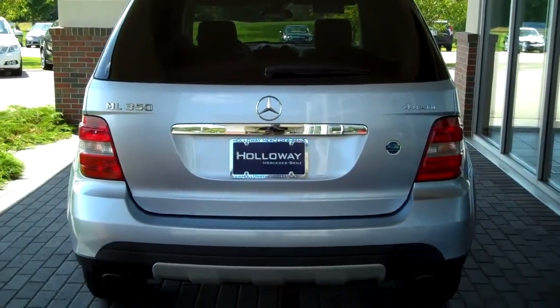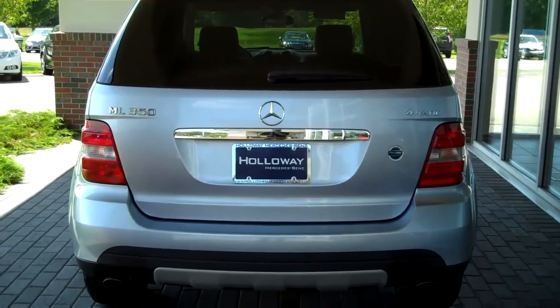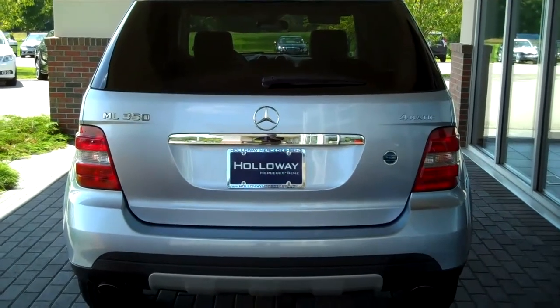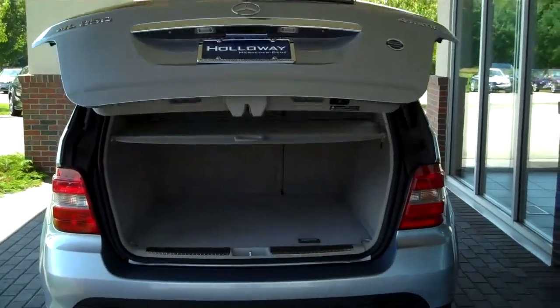On this particular model you do have a power tailgate which can be operated by the key fob, which I'm going to do right now. Just by holding and pressing it, it will then open up the tailgate.